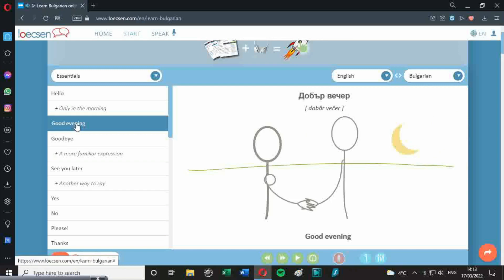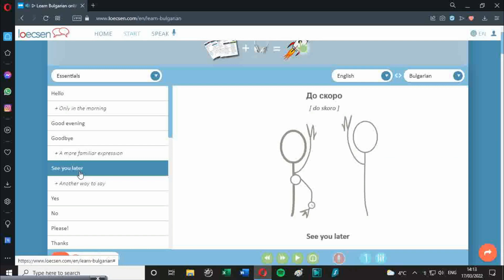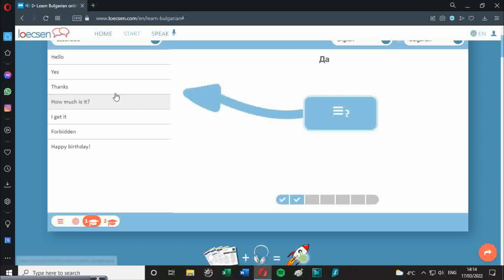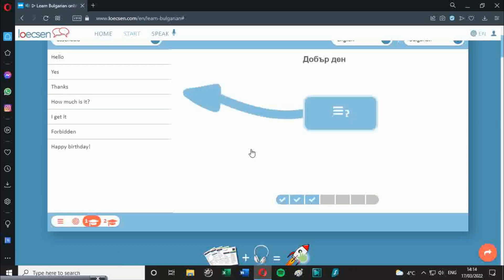First we have Lokson. [Demonstrating: Dobar večer. Dovizdani. Do skoro.] It's free on the internet, but I found it to be quite simplistic and not very in-depth. It is a good starting point for various terms and there are quizzes — it does test you on what it's taught you. But you won't learn to speak fluent Bulgarian just with this program.